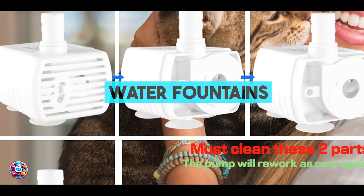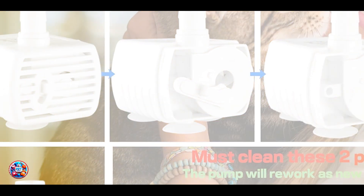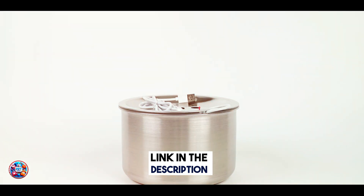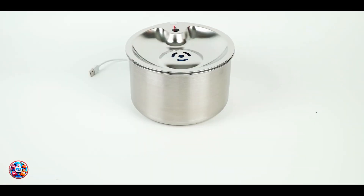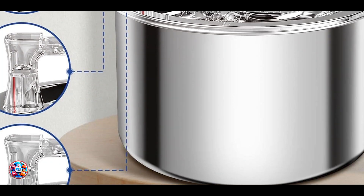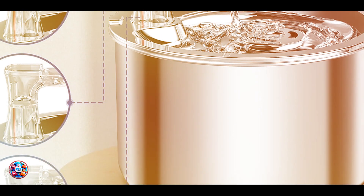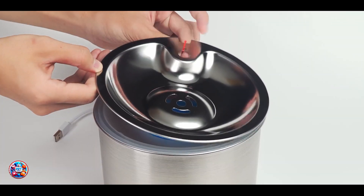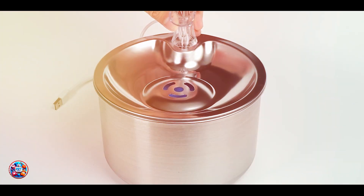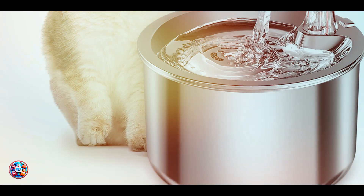And finally, at number five, we have water fountains. Water fountains play a surprising role in hairball prevention by encouraging hydration. Proper hydration supports overall digestive health and can reduce the frequency of hairball formation. Key features: water fountains provide a continuous flow of fresh, filtered water that attracts cats and encourages them to drink more. Hydration helps to maintain optimal kidney function and supports digestive regularity.